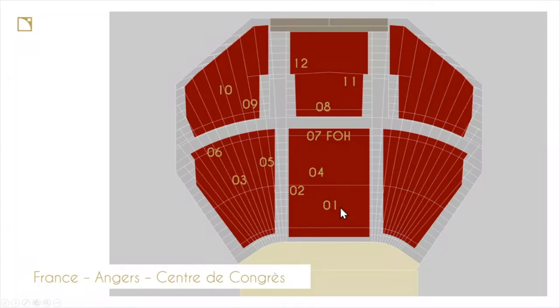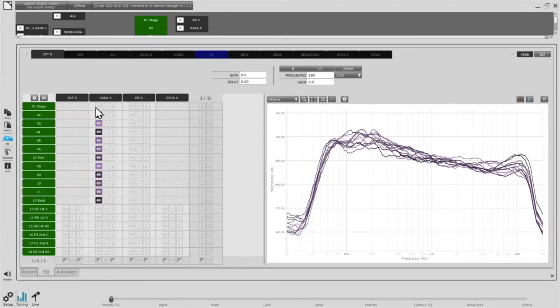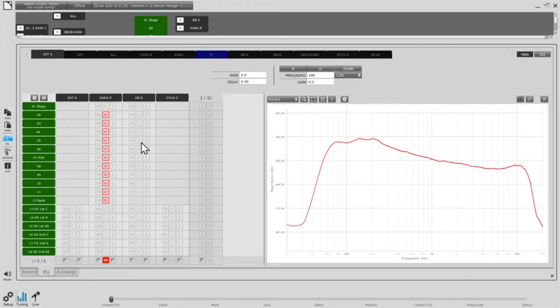I go back to Network Manager and remove that measurement from the average. All the others are quite nice, so I add them to the average and show the average of the Kara. Then I apply the same to the SB18 and display the summation to see how the system behaves globally. At the FOH position, I can display the sum — it's not perfect because I chose data at only one position, but okay.